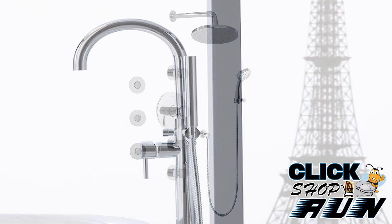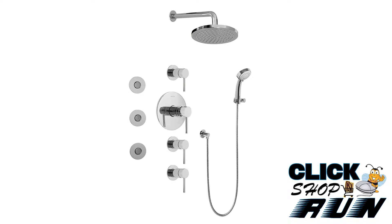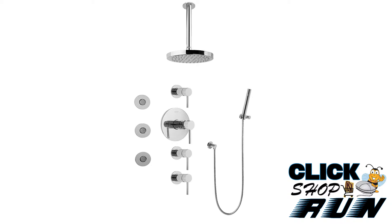If a typical shower faucet doesn't satisfy your craving, then create your own personal car wash with a thermostatic shower system. Our custom systems can include up to three body sprays, a ceiling mount or wall mount rain shower head, and a hand shower set mounted on a bar or a hook.